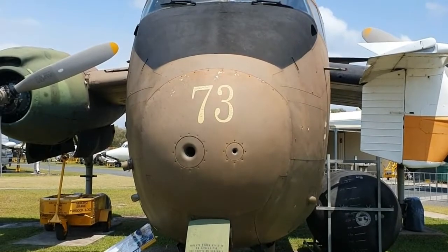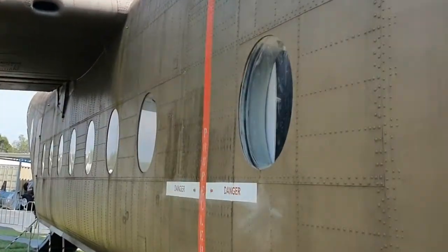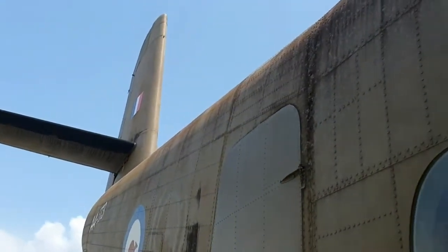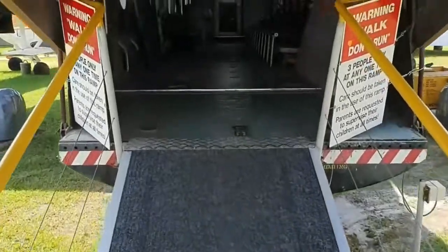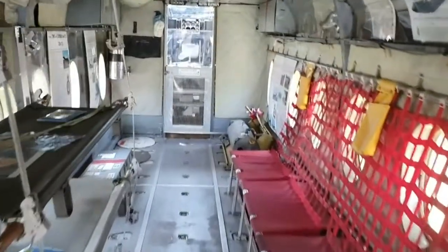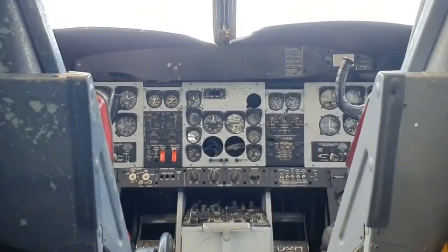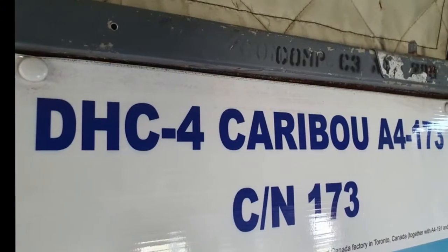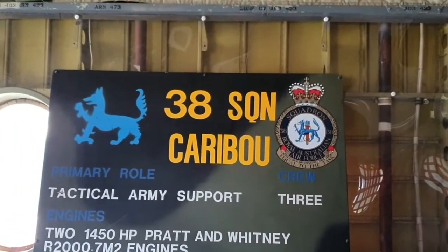Here's the Caribou, used in Vietnam and in Malaysia as well. It's quite a large plane, the Caribou. Let's have a look inside — you could use your imagination in here, off on your next assignment. And here are the 38 Squadron Royal Australian Air Force Caribou details.